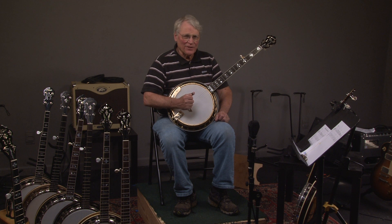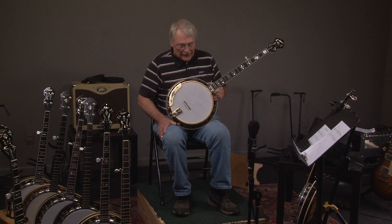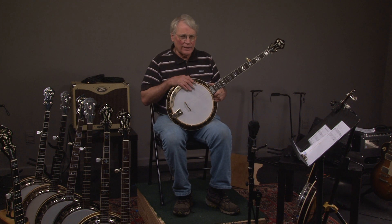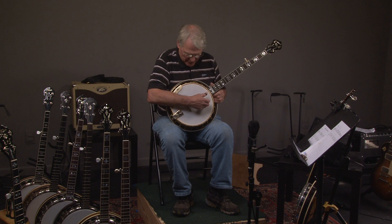Hey, here we're going to look at some banjos. If you like these, go ahead and press the subscribe button. We're going to look at a 2008 Earl Scruggs Deluxe banjo — pretty rare. Let's hear what it sounds like.